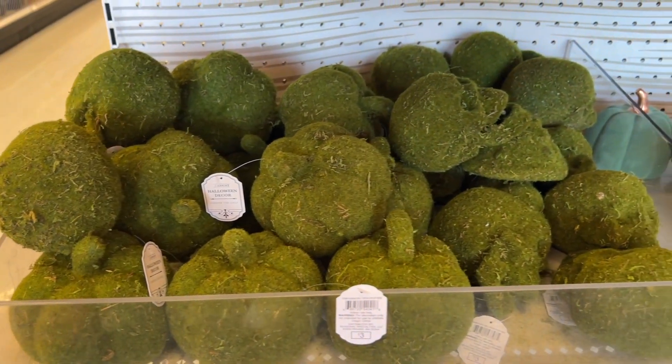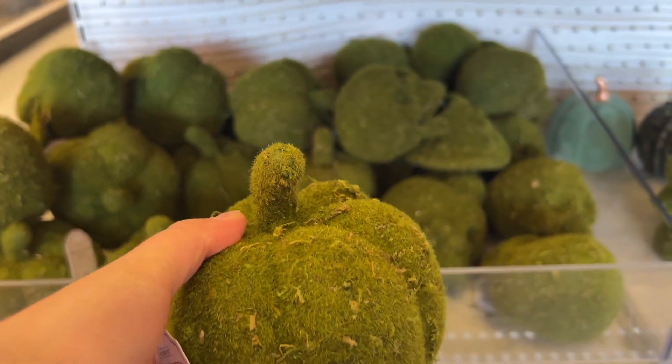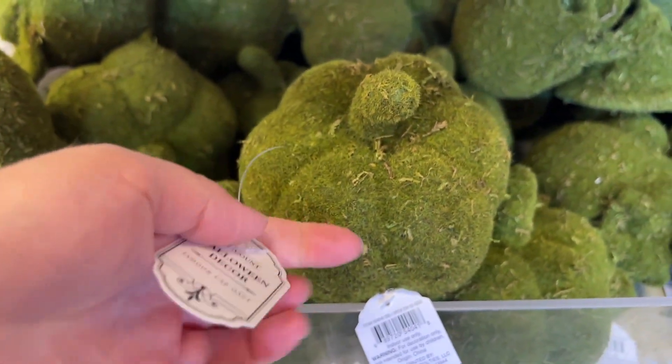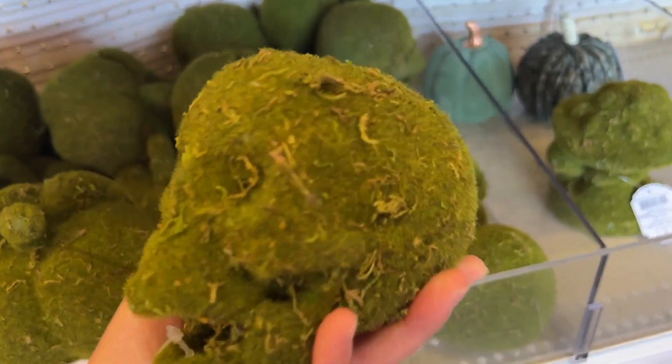I also found these greenery ones. I love them because they're green, and if you're decorating maybe a wood centerpiece you can always use these and they will look amazing. They have the pumpkin version and also a skull one.